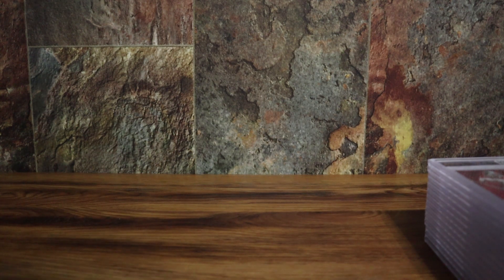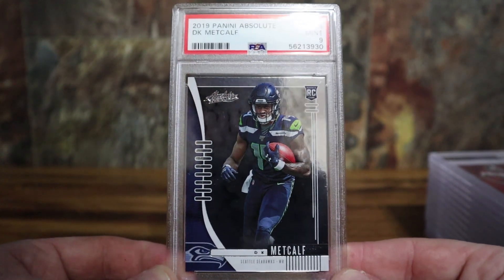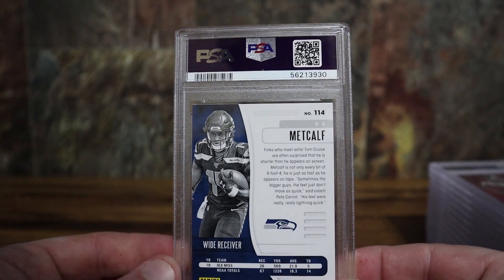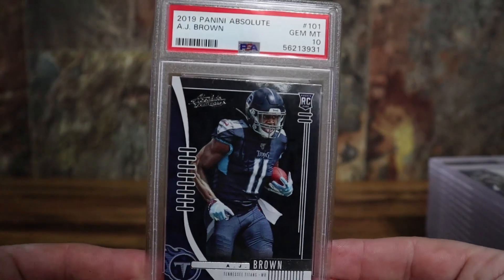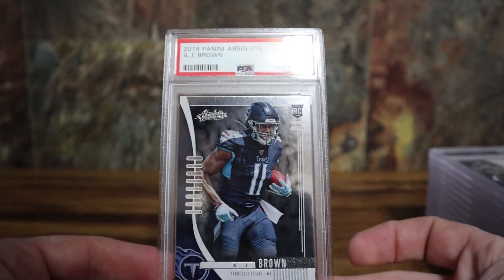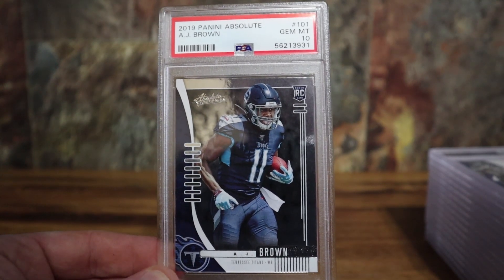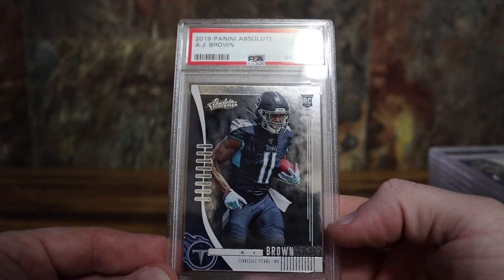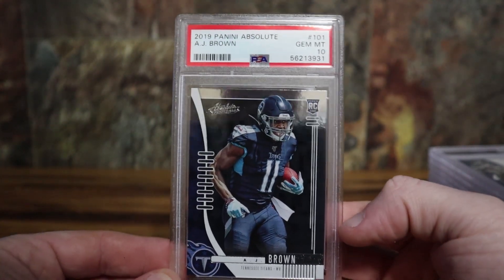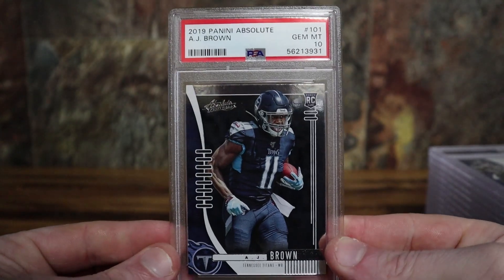Got the DK Metcalf absolute base rookie — got a nine on that. It's unfortunate because I wish I would have got the nine on the next one and the 10 on the Metcalf, but oh well. AJ Brown — very underrated wide receiver. Be interested to see what the Titans do in the offseason, whether they make a move or stick with Ryan Tannehill. In a run-first offense like Tennessee has, this guy is just — I think a couple years from now people are going to realize how good he is; wouldn't surprise me if he works his way up to a top-five receiver in the NFL. Got the AJ Brown PSA 10.